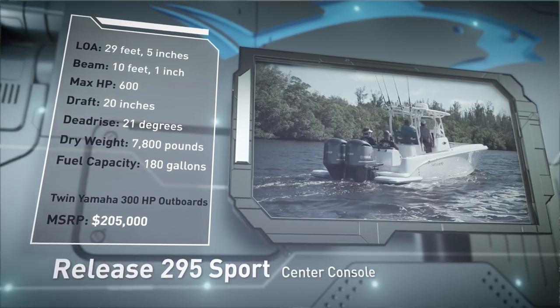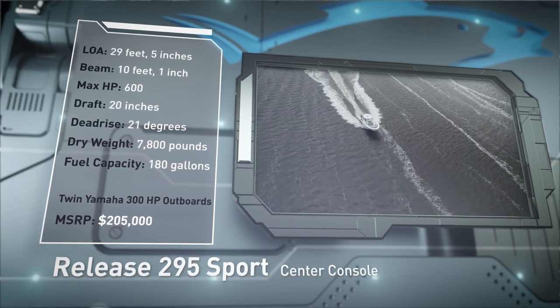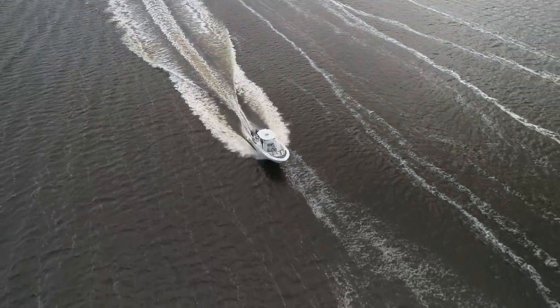She has a dead rise of 21 degrees, a dry weight of 7,800 pounds, and a fuel capacity of 180 gallons. Now let's hear more from our hosts.